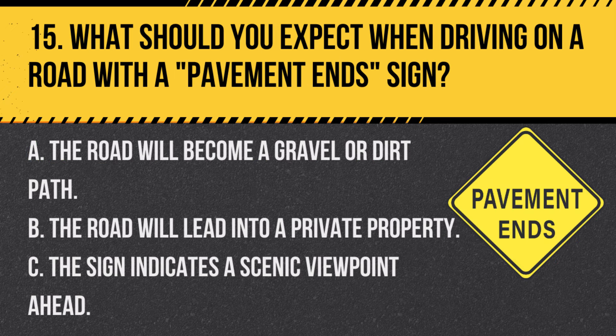Question 15. What should you expect when driving on a road with a pavement end sign? A. The road will become a gravel or dirt path. B. The road will lead into private property. C. The sign indicates a scenic viewpoint ahead. Answer A. The road will become a gravel or dirt path. A pavement end sign warns that the hard surface pavement will transition to gravel or dirt.